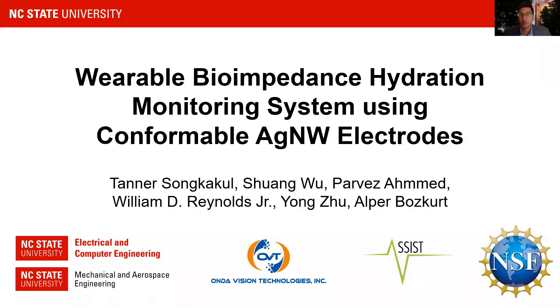Hello, my name is Tanner Songkakul, I'm a Ph.D. student in electrical engineering at North Carolina State University. I'm excited to present our work on a wearable bioimpedance hydration monitoring system using conformable silver nanowire electrodes on behalf of myself, Shuang Wu, Paul Reza Med, William Reynolds, Yang Zhu, and Albert Boskert here at Sensors 2021.